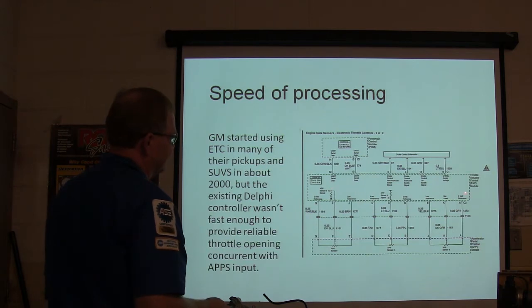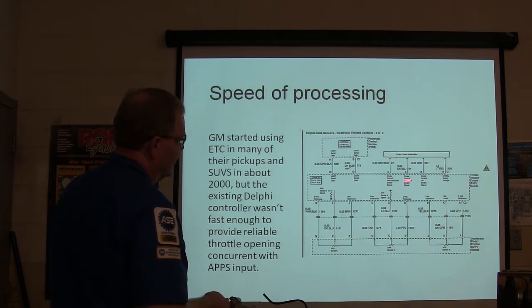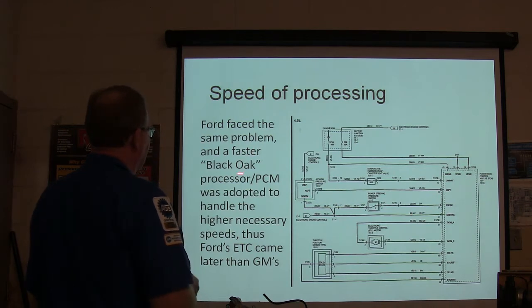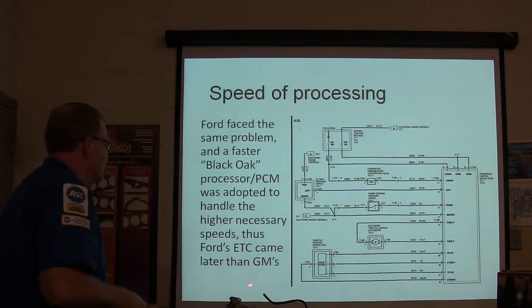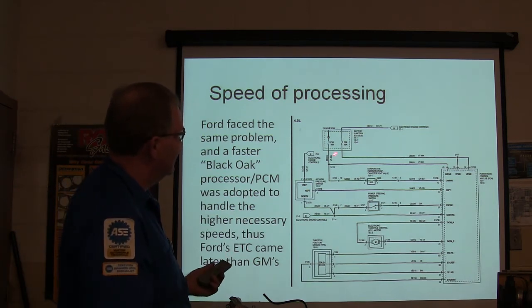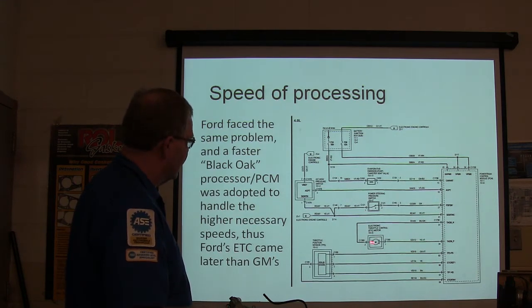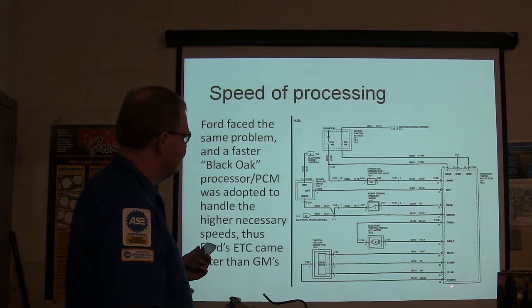The GM throttle actuator control module was set up using cruise control schematics — it took cruise control information and combined it with accelerator pedal data, then communicated via serial data network with the powertrain control module. It had three accelerator pedal position sensors. Ford faced the same problem and adopted a black oak processor for the necessary speeds, so Ford's ETC came later than GM's. Ford's PCM also takes input from the AC high pressure switch, which causes the electronic throttle to respond to AC clutch operation.